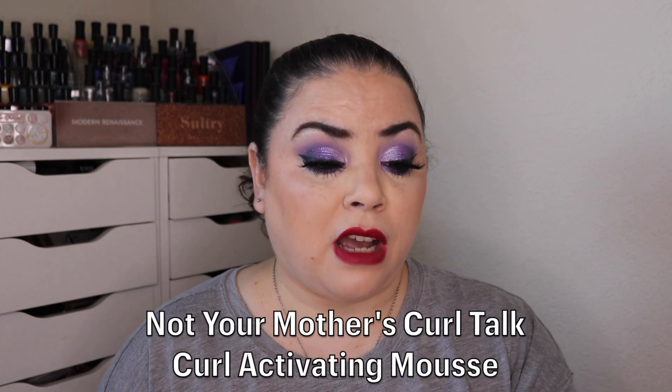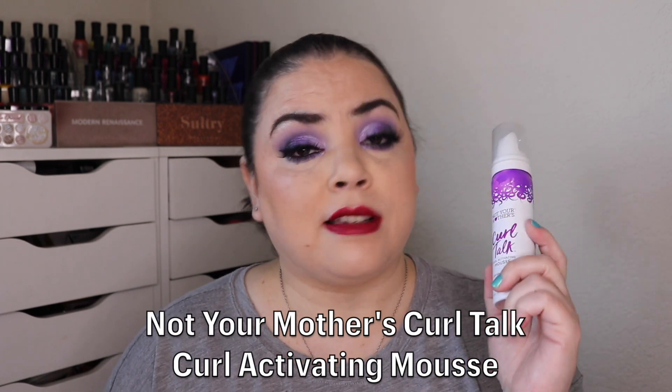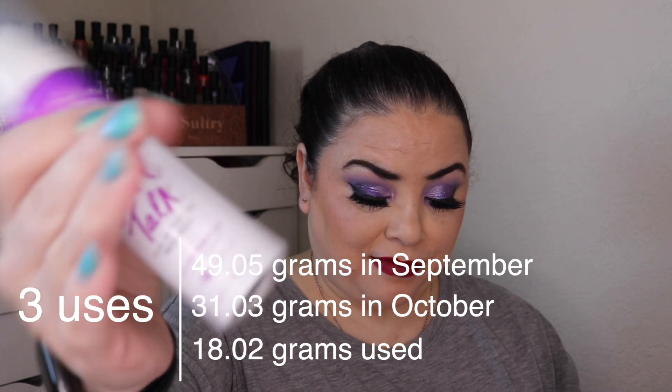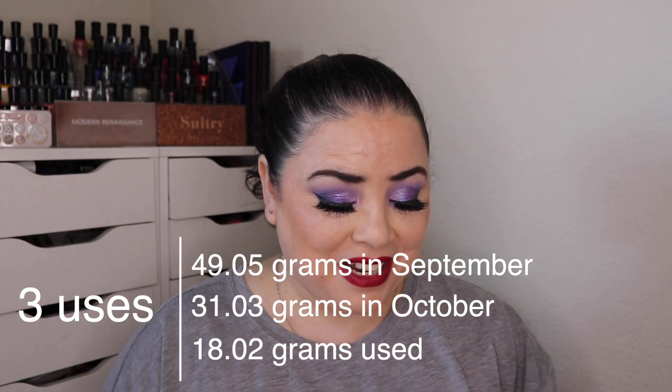The next prompt I was working on was 1b: pain, suffering, grief and mourning — an item that gives you grief. For that I rolled in my Not Your Mother's Curl Talk Curl Activating Mousse. This gives a lot of people grief in that the top usually breaks off before they've even finished using the product and then they have to throw it away. I put it in here with a goal to finish. As of the last update I had used it nine times. I used it three more times and it is completely gone — a total of 12 uses. This one is finished. I had already finished 1a, so prompt number one is done as well.